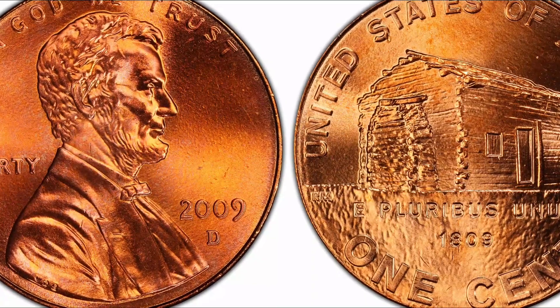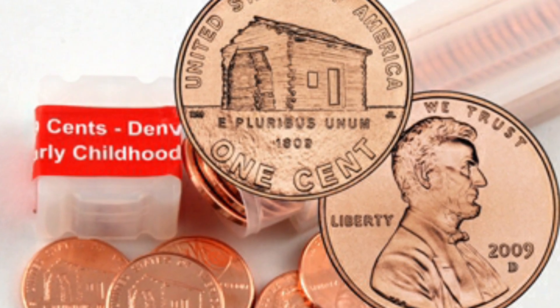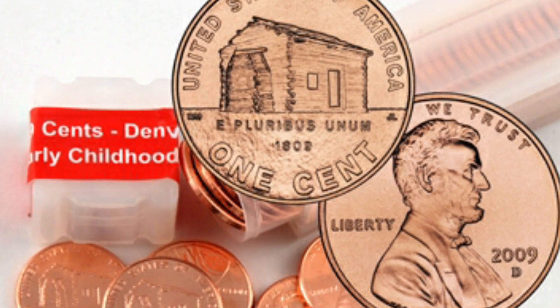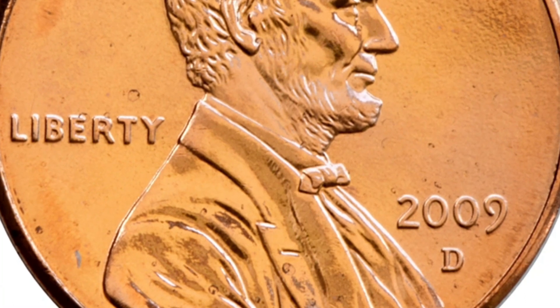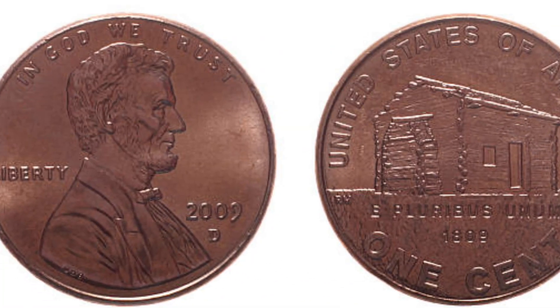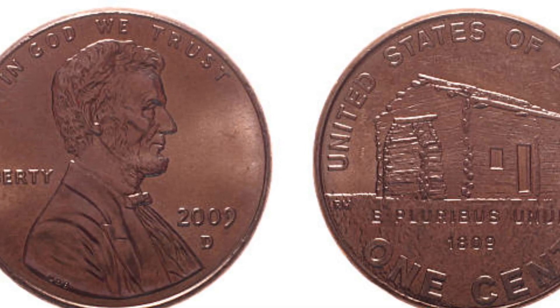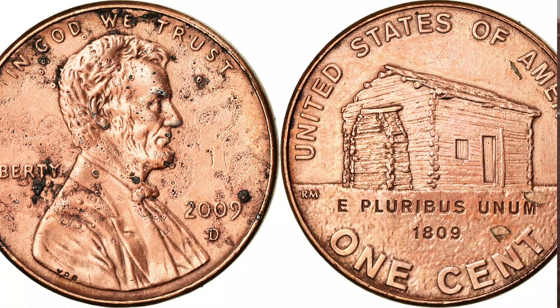One of the highest amounts paid for the 2009-D penny log cabin in MS67 was in 2015, when a collector paid $645 for the specimen — much higher than the usual price of around fifty dollars for these coins in high mint states. Similar pieces have reached $105 on eBay. Keep in mind that auctions can be very unpredictable; sometimes collectors are willing to pay above the estimated value for a certain coin.